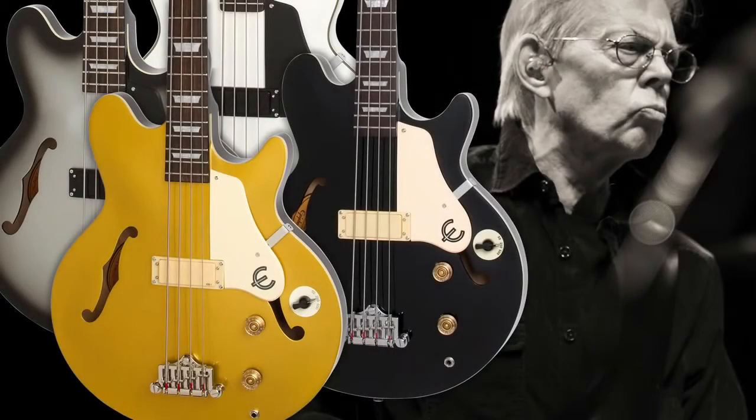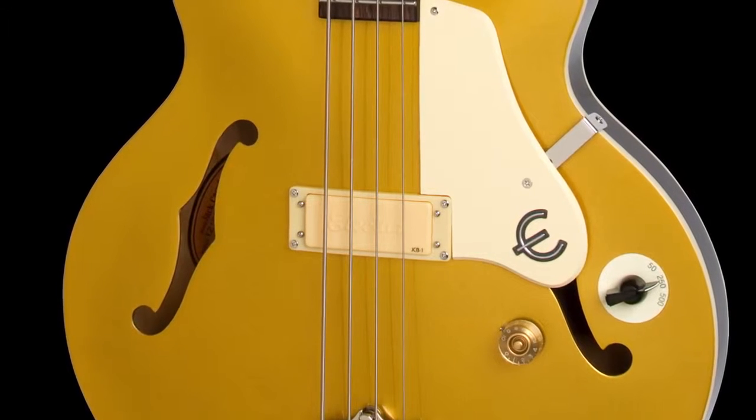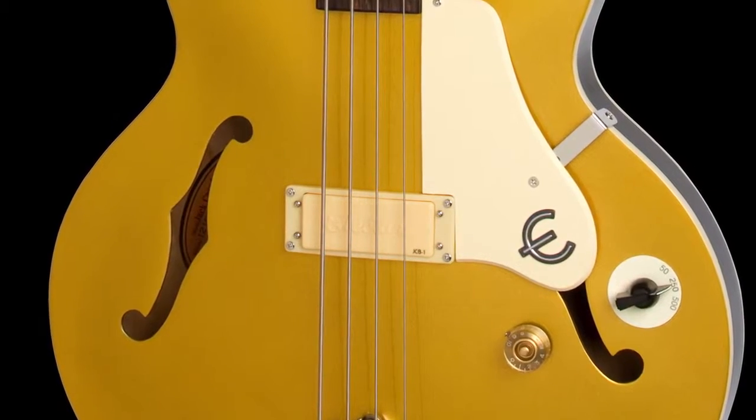Jack and the electronic gurus at Epiphone spent almost two years perfecting the electronics of this bass. The low-impedance JCB1 humbucker is a one-of-a-kind original designed to Jack's exacting standards.